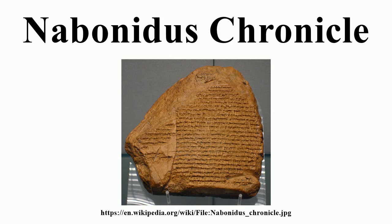The Nabonidus Chronicle is preserved on a single clay tablet now kept at the British Museum in London. Like the other Babylonian chronicles, it lists in an analistic fashion the key events of each year, such as the accession and deaths of kings, major military events, and notable religious occurrences. It follows a standard pattern of reporting only events of immediate relevance to Babylonia, making it of somewhat limited utility as a source for a wider history of the region.